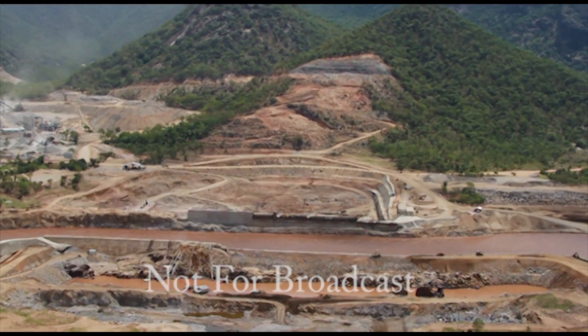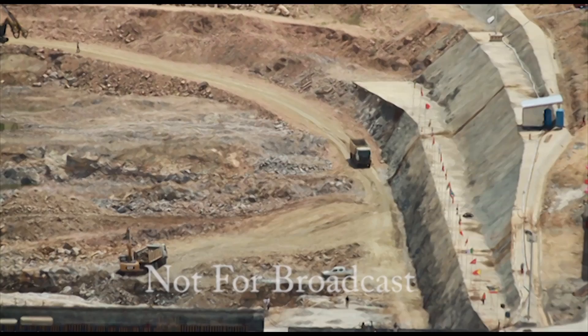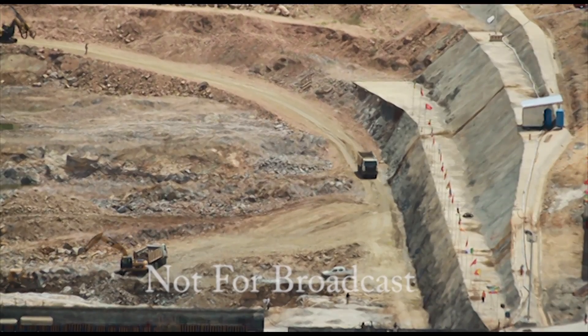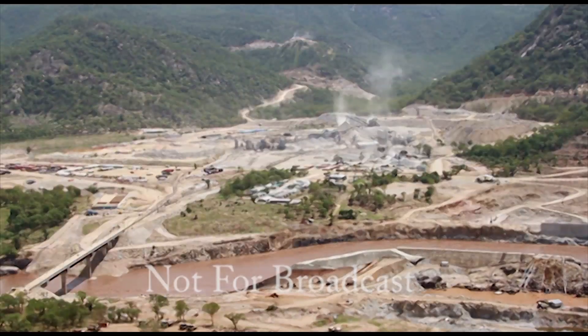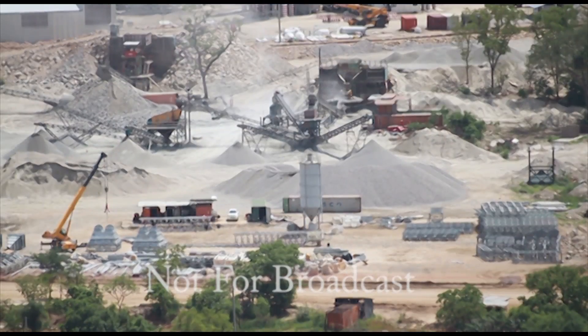The massive construction of the Great Ethiopian Renaissance Dam continues despite sometimes angry protests from Egypt. At issue is the diversion of part of the Blue Nile since May. The recently ousted Egyptian government feared the diversion would impact the Nile river flow, on which it is heavily dependent.